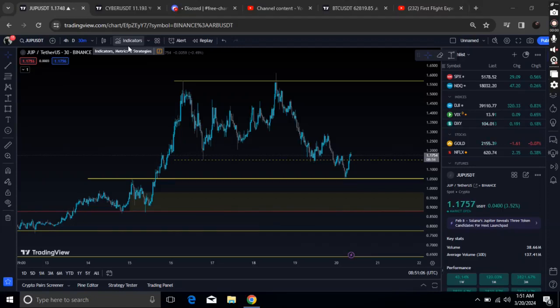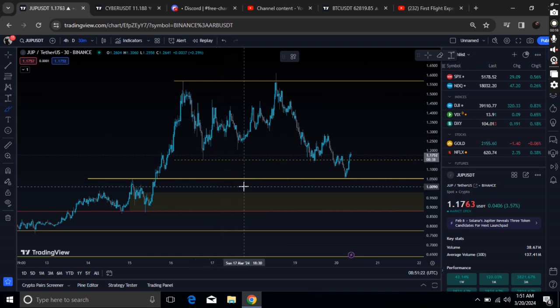Hello guys, welcome to the Crypto Geek official native channel. In this video update, we will be talking about Jupiter. At the time of recording this video, Jupiter is exactly trading around $1.17.